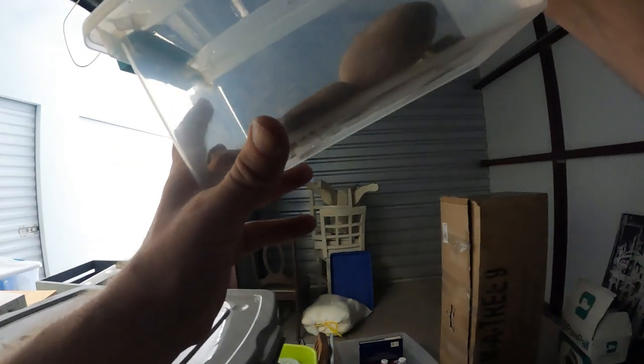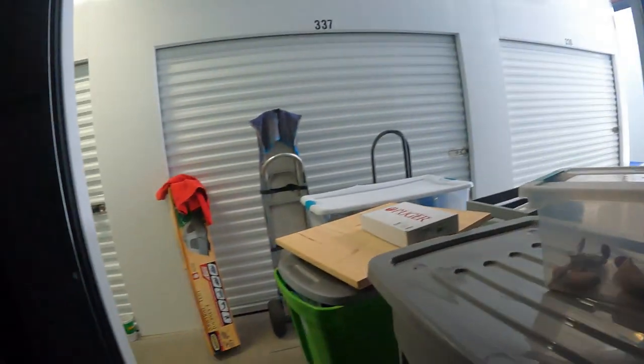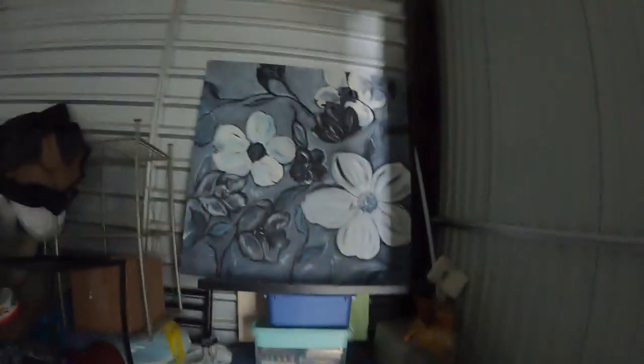We've got a couple of rocks in the container. There's a bar-height table with a chair — don't know if there are two chairs. There's a large piece of art, I think this is one the owner did. Still quite a few boxes and a TV — a little bit bigger one.